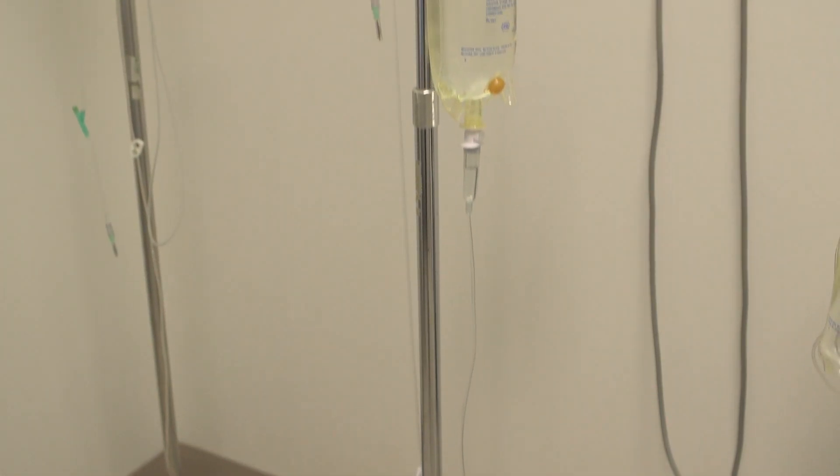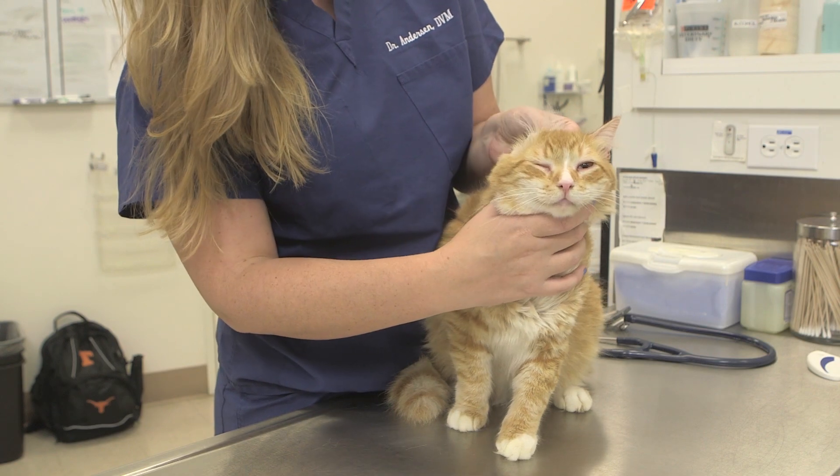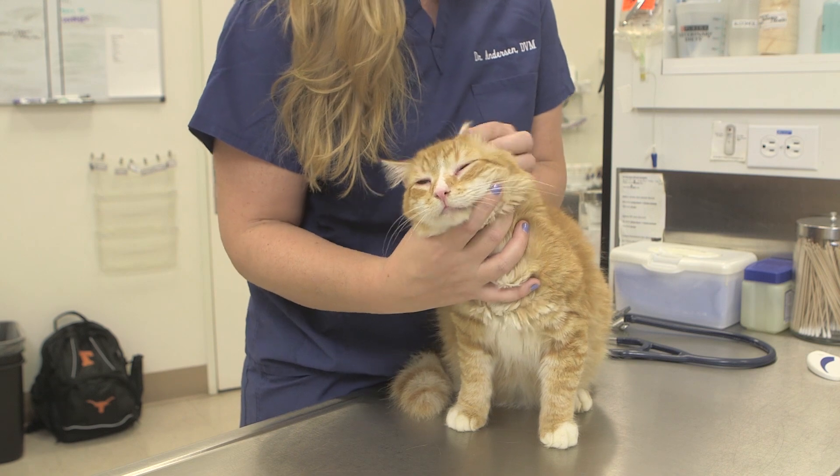All procedures involving sedation or anesthesia come with risks. Anesthetic-related mortality in cats is approximately 0.1%, or 1 in 1,000 procedures. We try to make these risks minimal by using the most current techniques, procedures, monitoring equipment, and medication.